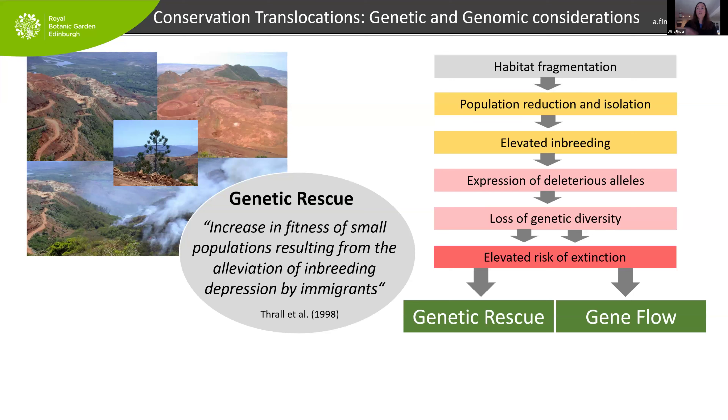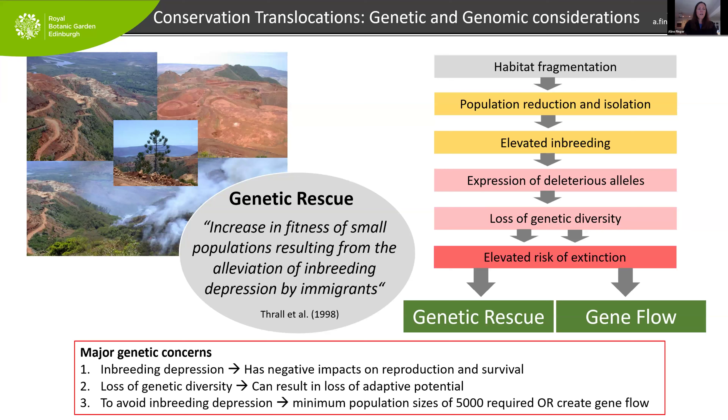Genetic rescue is defined as an increase in fitness of small populations resulting from elevation of inbreeding depression by immigrants. If we have small inbred populations and bring new individuals or genes in, that should increase fitness. Gene flow connecting small isolated populations works on the same principle — individuals and genes can mix and cross, counteracting the negative effects of inbreeding. The two major genetic concerns are inbreeding depression — with negative impacts on reproduction, seed viability, growth, and survival — and long-term loss of genetic diversity, which erodes adaptive potential needed to respond to climate change or disease outbreaks.